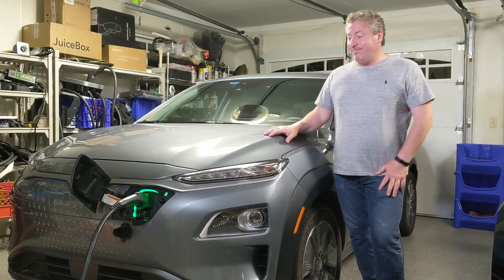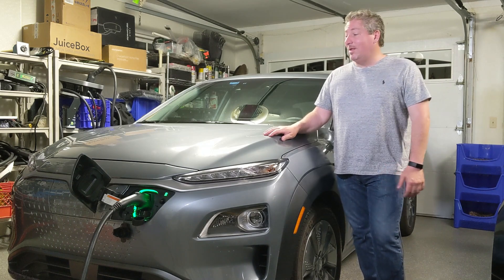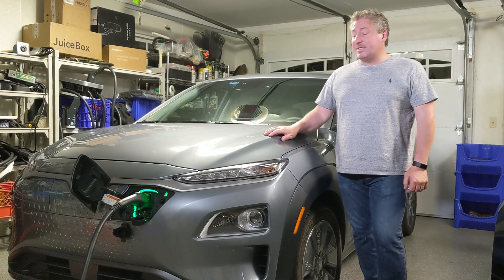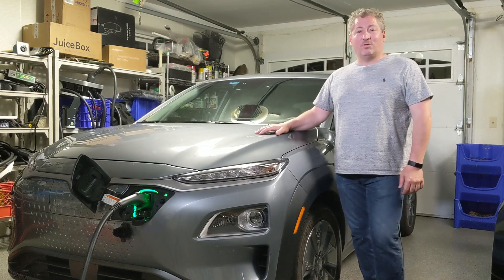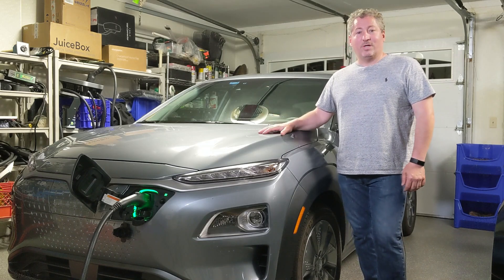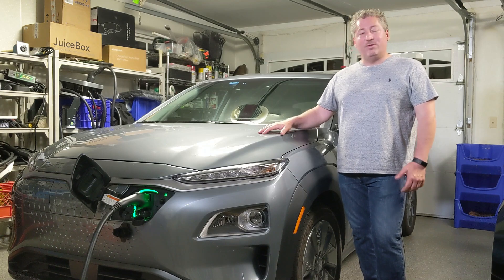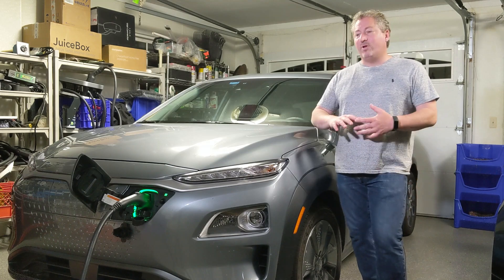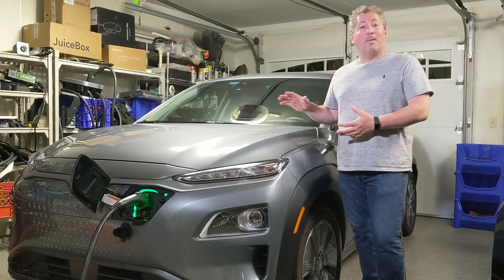Not every car charges as fast as a Tesla. The Taycan does really well. The Audi e-tron does really well. But most of the other EVs out there are still stuck somewhere between 50 and 75 kilowatt charging, like the Kona Electric. Faster charging is coming on most vehicles. I think within two or three years, we're going to see 100 to 150 kilowatt charging on pretty much every EV out there. But for now, this is what we have, and it wasn't bad.